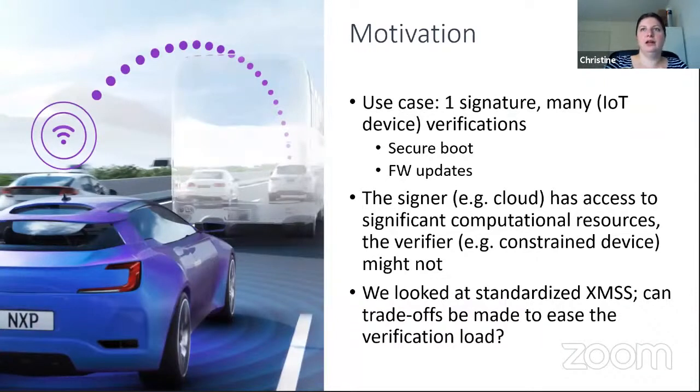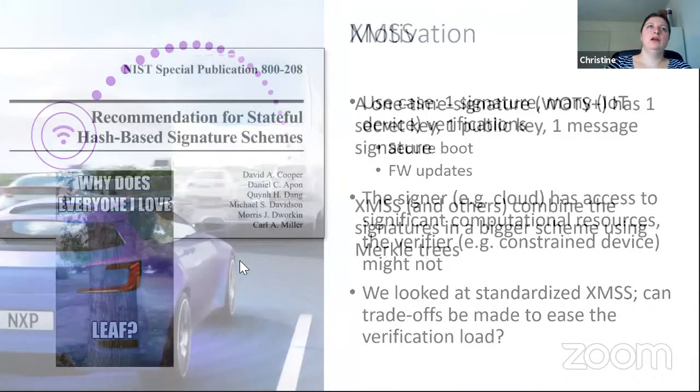In this use case, the signer usually has access to many computational resources, while the verifier might not. This is the case we looked at specifically for XMSS, asking: can trade-offs be made to put more computational load on the signer while reducing it on the verifier?